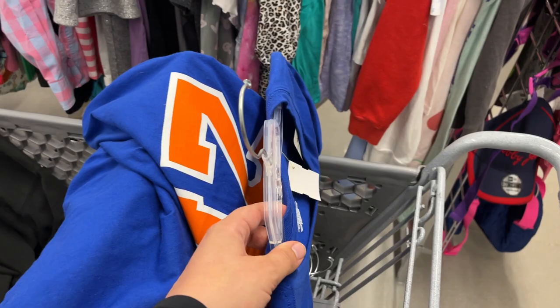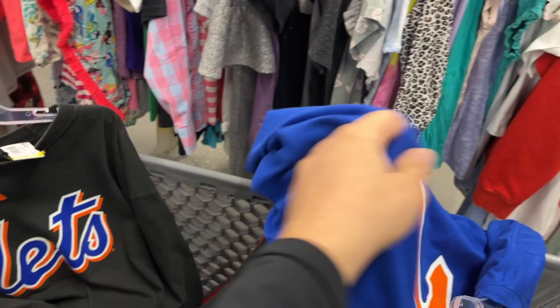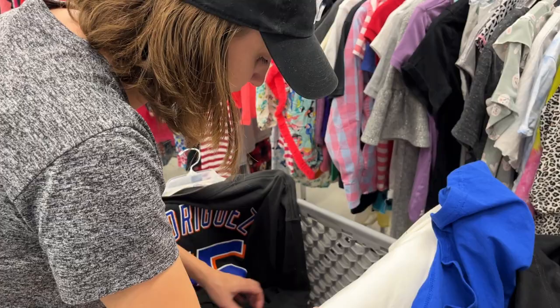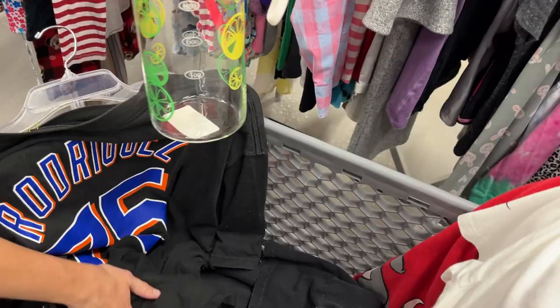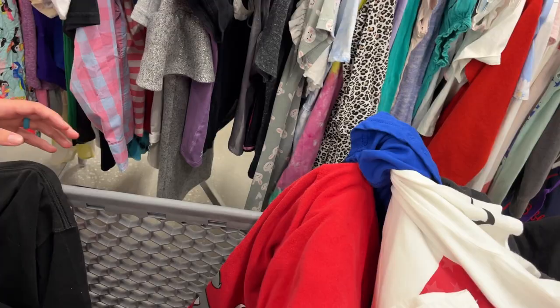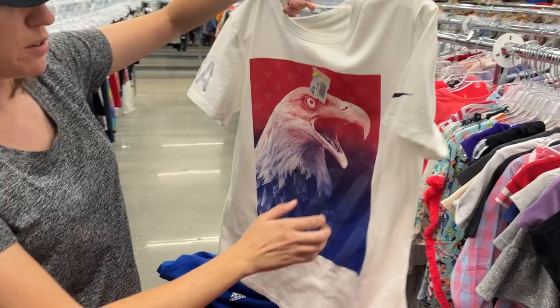Looks like a New York fan got rid of basically their entire collection — this one's brand new with tags. We got an Iman Shumpert t-shirt jersey and a bunch of Mets ones — Jason Bay and Francisco Rodriguez. My brother is a die-hard Mets fan, he'll love these. We also found some Pyrex — made by Pyrex — and a Johan Santana jersey. Then there's all our other stuff we'd already grabbed.